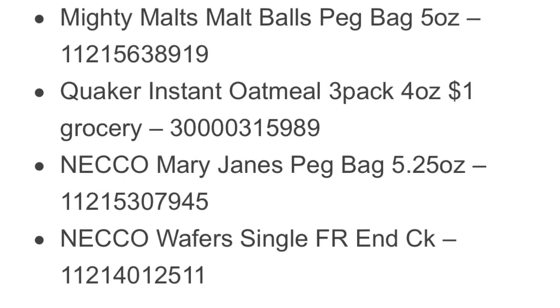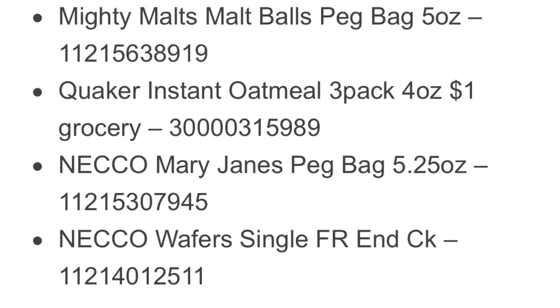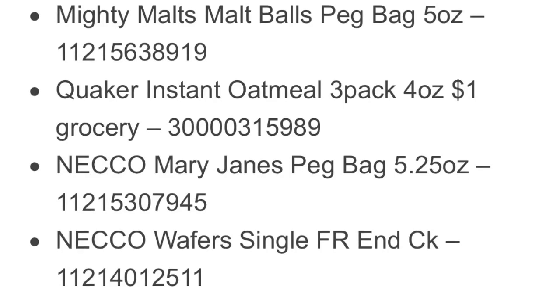Keep in mind, none of these items listed here are verified for a penny until Tuesday. When people start verifying, including myself, I will come back into the comments section of this video and let you guys know if these have been verified — meaning I will personally go in, find the items or try to find the items, and see if they ring up a penny.